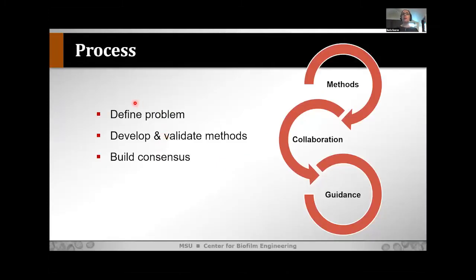The process I'm going to go over — which is also the outline of my talk — is: first, define the problem you're trying to solve with an innovative solution; second, develop and validate methods that address this problem; and finally, build consensus among not only industry but also research scientists, academics, and importantly, the regulators. You have methods feeding into collaboration, and eventually you get guidance for informed decision making.